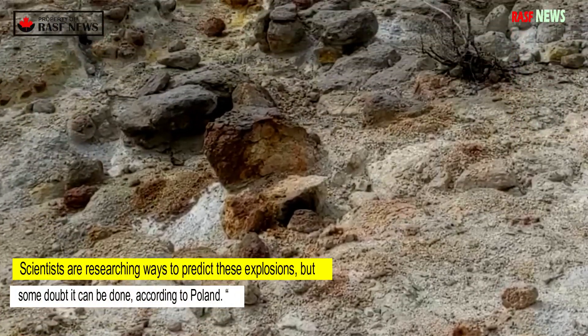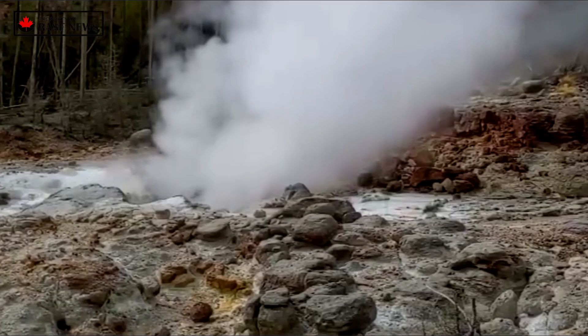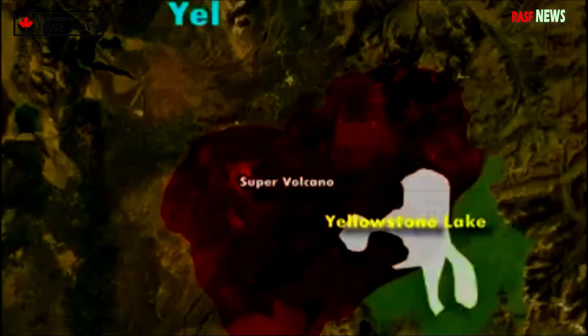Scientists are researching ways to predict these explosions, but some doubt it can be done. According to Poland, one of the things we don't fully know right now is whether these things are predictable. That's still an open question, he said.